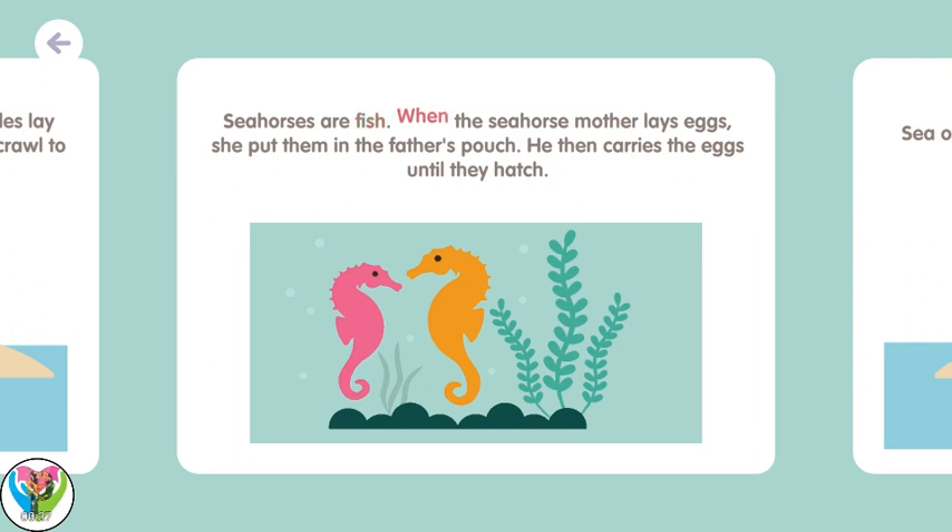Seahorses are fish. When a seahorse mother lays eggs, she puts them in the father's pouch. He then carries the eggs until they hatch.